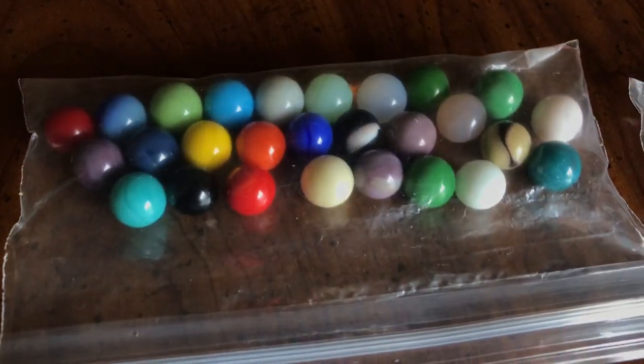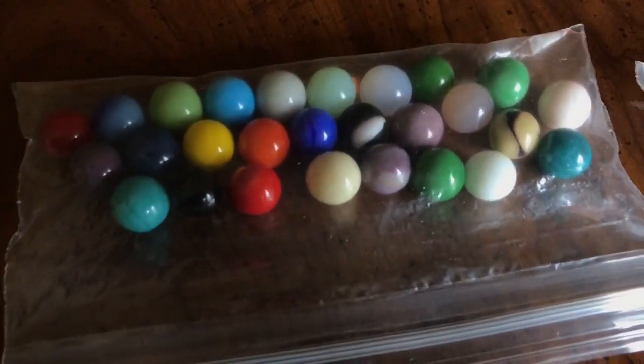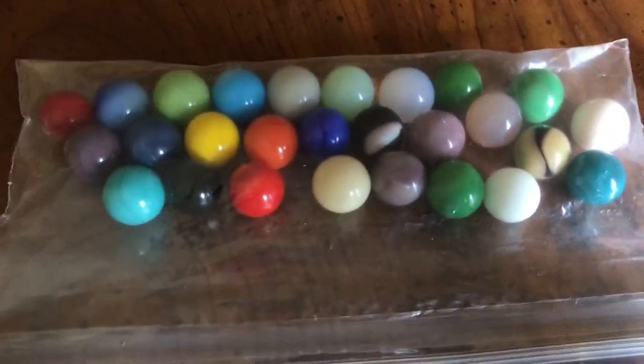So there we go. Guess how many marbles I have now? With the exception of the Clearies — guess how many solid color marbles I have now?